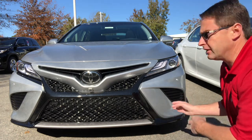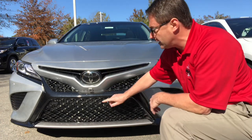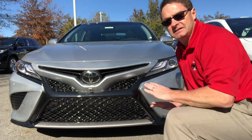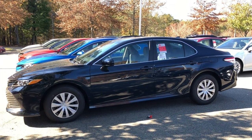The XSE V6 is nearly identical to the XSE four-cylinder, but this one has parking sonar in the front and a bird's-eye-view camera — that's because it has an option package on it, so that's not standard. The Camry's profile is sleek and aerodynamic with bold contours and lines that cut through the air easily for really good gas mileage.